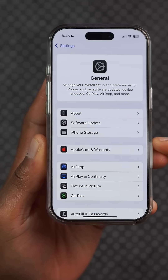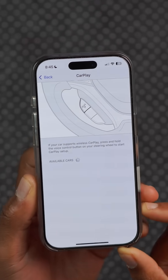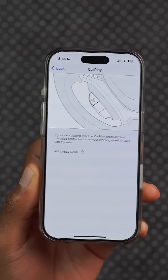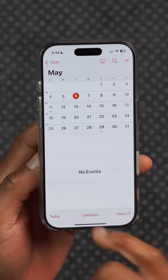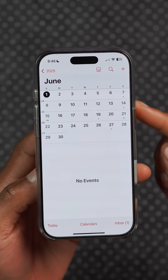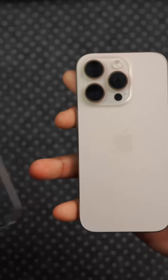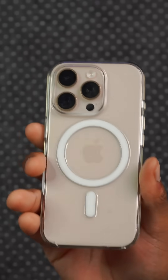If you're experiencing connectivity issues with CarPlay, this update resolves the majority of connectivity issues reported by different users. This update should be coming out officially on May 12th. Not forgetting that iOS 19 is actually coming out on June 9th — I'll be covering it here, so definitely follow to stay updated.